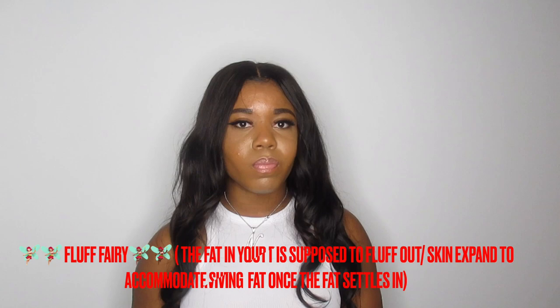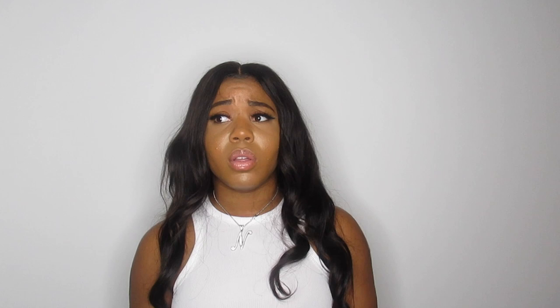You still need to eat healthy fats after surgery to feed the transferred fat. I haven't seen the 'fluff fairy' yet — my butt only went from 44 inches to 45 inches and I'm almost two months out. They say the fluff fairy comes within eight weeks or so, but I think it varies. I'm still waiting and I'll let you guys know when it happens.